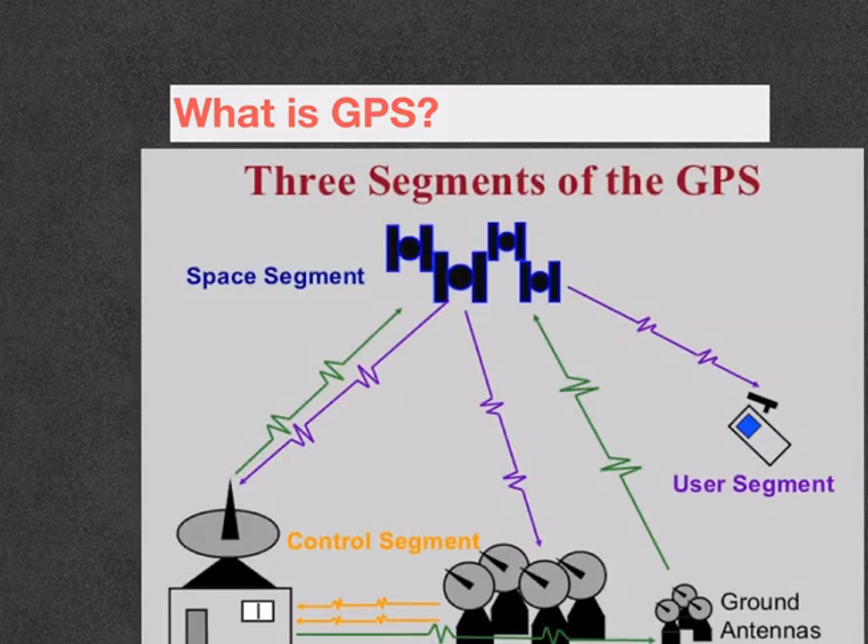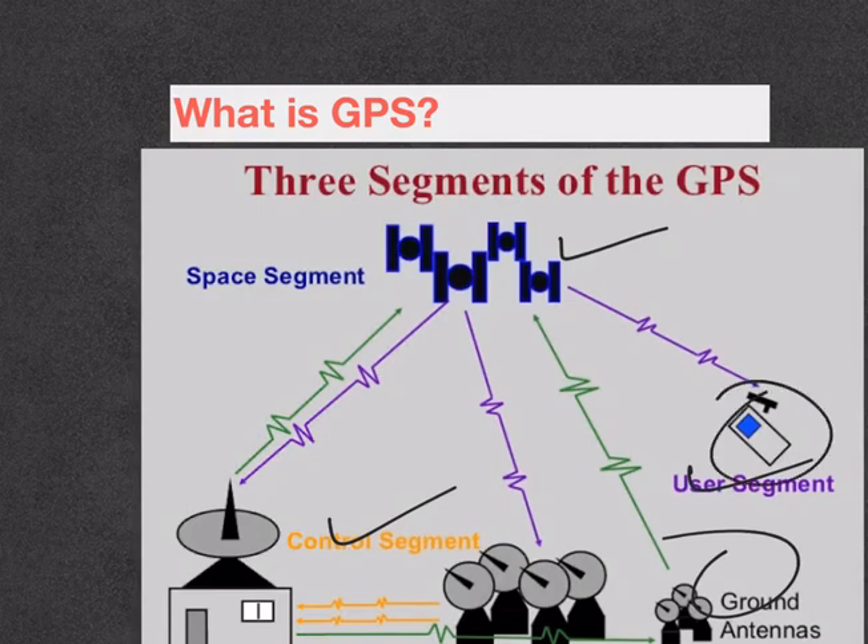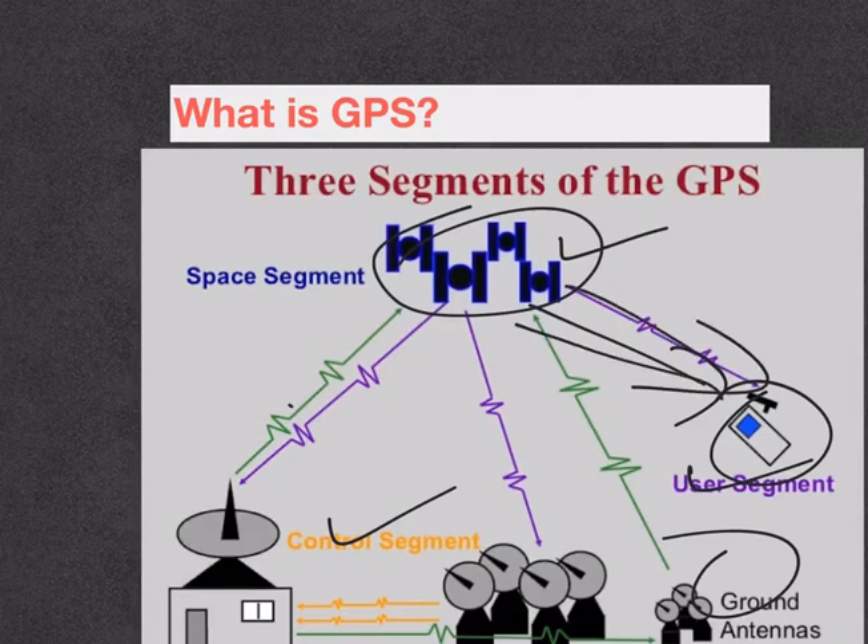GPS is made up of three parts: satellites, receivers, and ground stations. Satellites are like stars — we know where they are supposed to be at any given time, and this is ensured by the ground stations using radar. The receiver is constantly listening to signals from these satellites. When a receiver wants to know its location, four satellites come into picture and provide accurate position information. Each satellite transmits information about its position and current time, and the GPS receiver intercepts the signals from these four satellites and maps the accurate position.